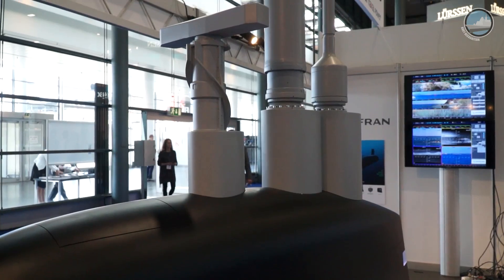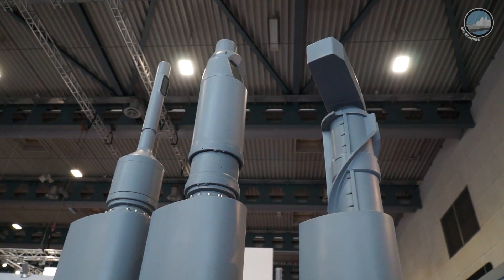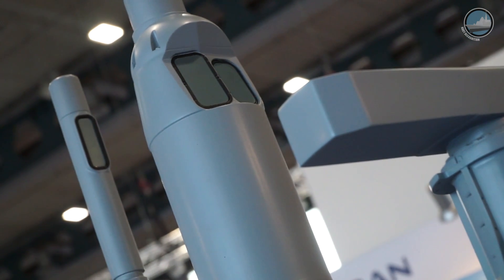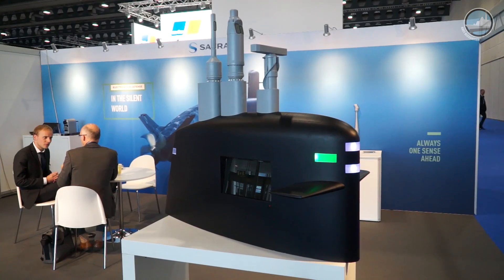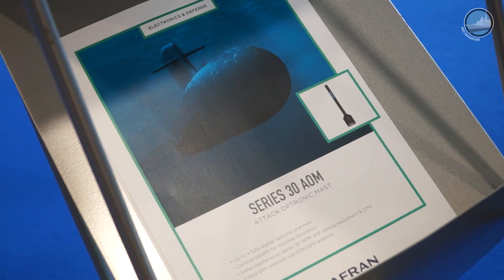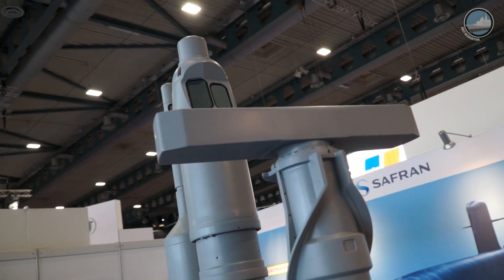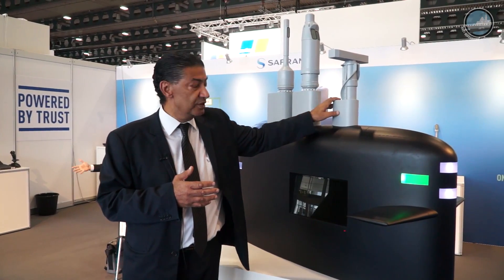The attack optronic mast has been developed for the Barracuda class and is being promoted for new submarine programs worldwide. For the search optronic mast, we have Scorpene submarines deployed globally — in Malaysia, Chile, Brazil, India, and others — and recently contracted for the KS-3 in Korea and the A-19 and A-26 in Sweden. For the radar mast, we are on board the Barracuda class, the Scorpene class, and the Västergötland and Archer submarines in Singapore, with many prospects worldwide, particularly in LPI mode.